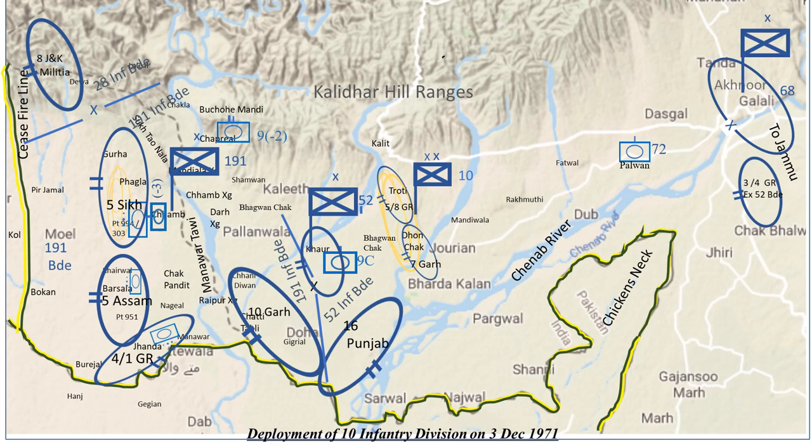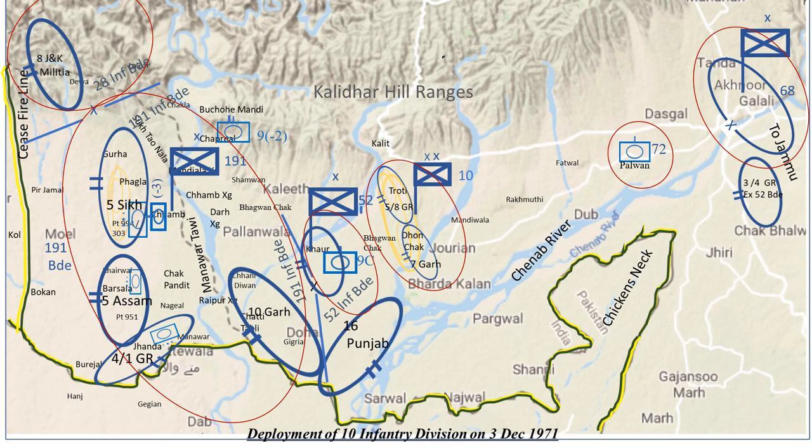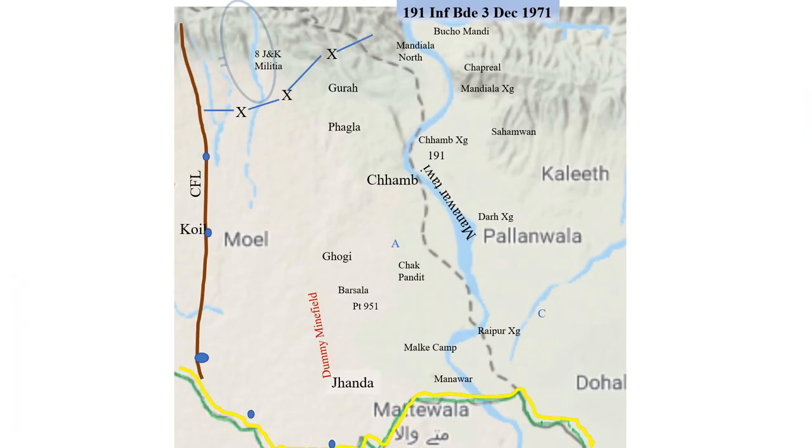The broad deployment of 10 Infantry Division included: 10 Infantry Division with a second line of defense at Trotti Donchak, 28 Infantry Brigade, 191 Infantry Brigade, 52 Infantry Brigade, and the concentration area of 72 Armoured Regiment and 68 Infantry Brigade.